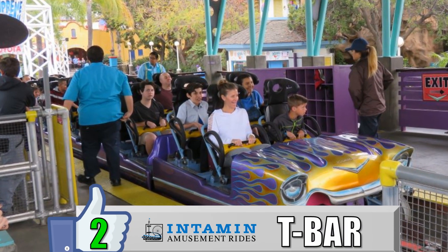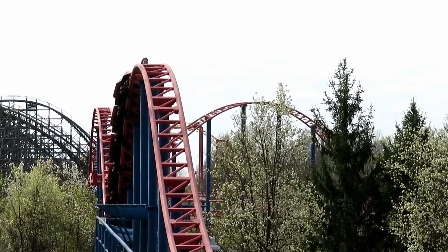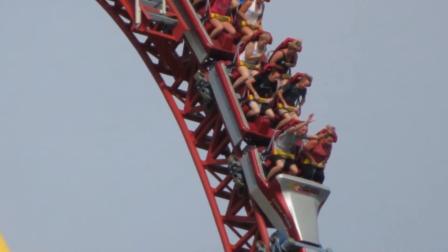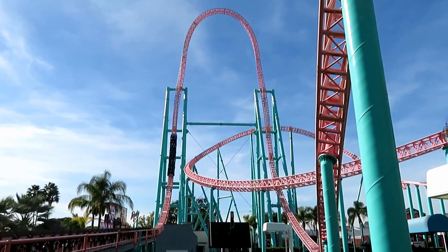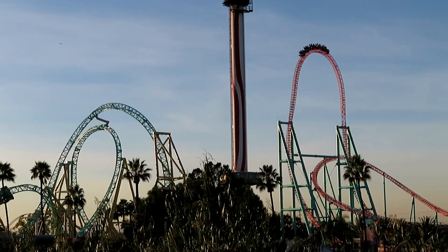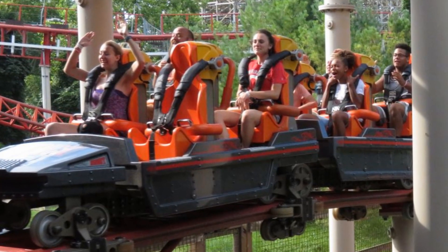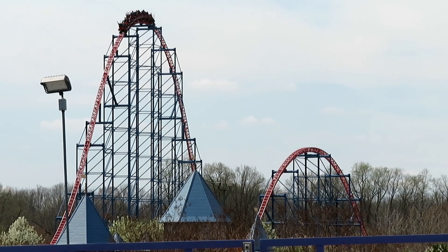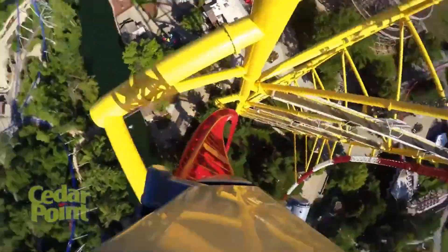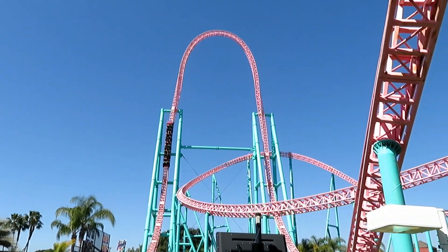My number 2 favorite restraint is the Intamin T-bar. This is the restraint that Superman had before the accident, so they really went from one extreme to the other. You'll find this on a lot of Intamin mega coasters — Cedar Point has two with these T-bars in Millennium Force and Top Thrill Dragster, and the closest one to me is at Knott's Berry Farm on Accelerator. The T-bar is a very minimal restraint that comes down between your feet and feels very open. They're easy to avoid stapling, don't feel like they're encompassing you like the Maverick restraints, and they're basically as minimal as you can get for rides exceeding 90 miles per hour and 200, 300, or even 400 feet. It's the perfect lap bar for those aggressive rides.